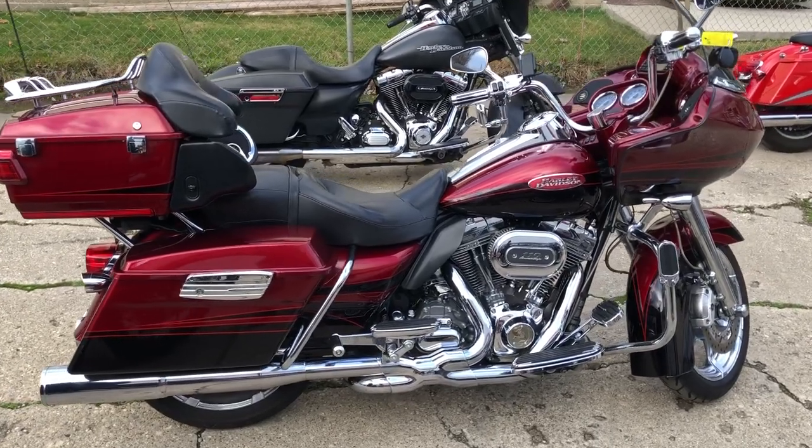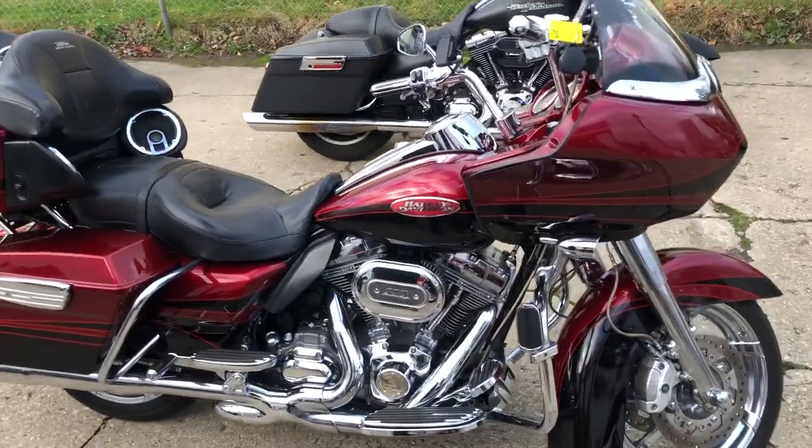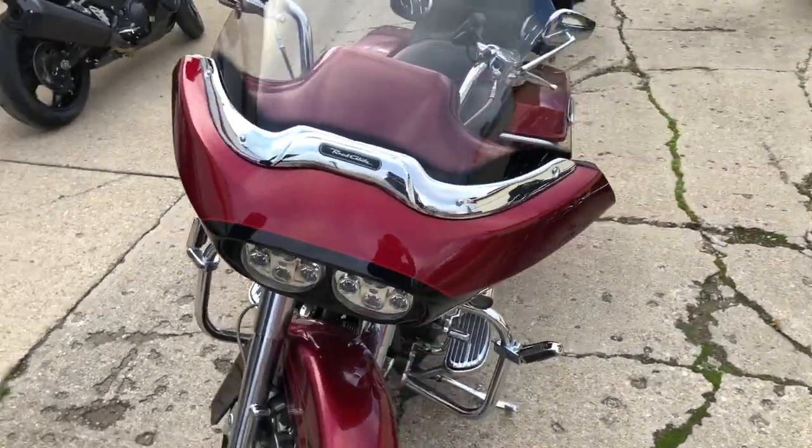Hey guys, Groove Powersports.com here doing some videos on some stuff that just rolled into the showroom. We got a 2011 Screamin' Eagle Road Glide for sale. It's clean. It has all the options a 2011 Screamin' Eagle Road Glide would have.